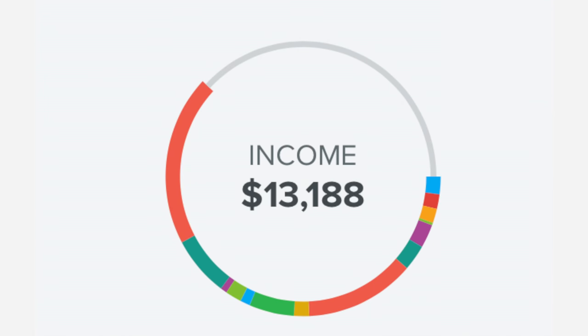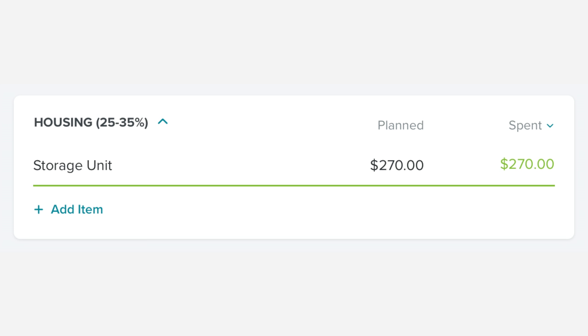Last month our income to be budgeted was $13,188. The first thing on the budget line item sheet is our storage unit. If you don't know why we have a storage unit, please click on the link down in the description box — it will explain everything, because I love my stuff and I miss my stuff.